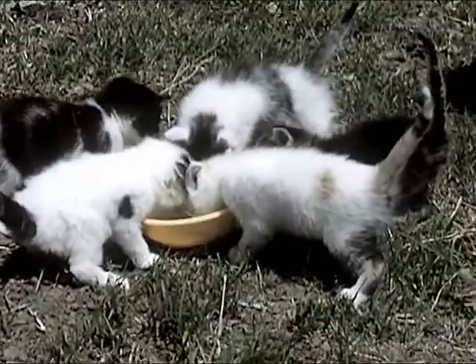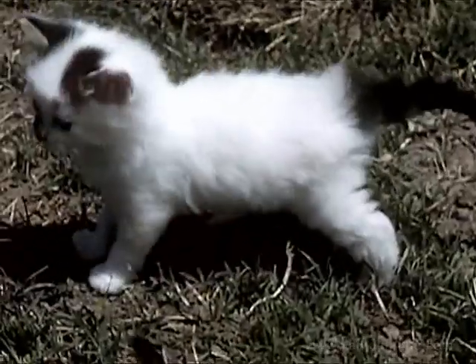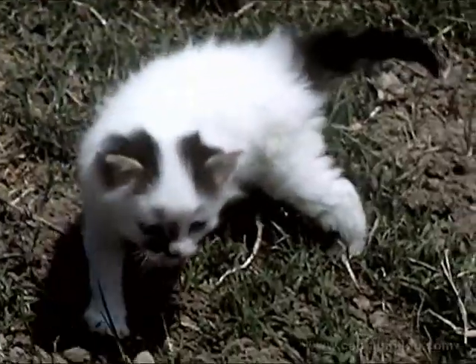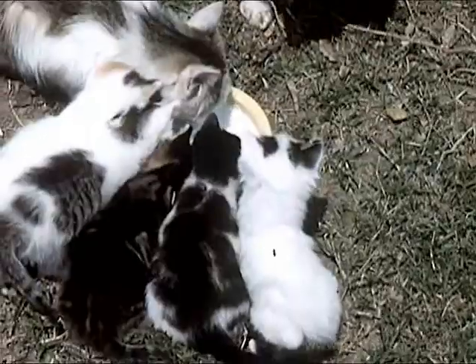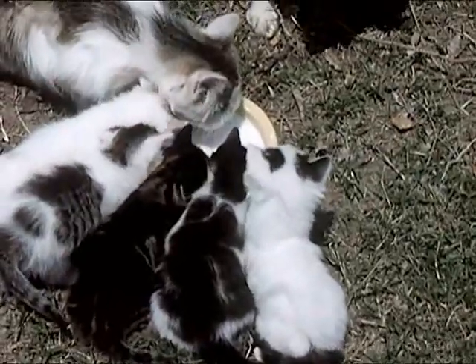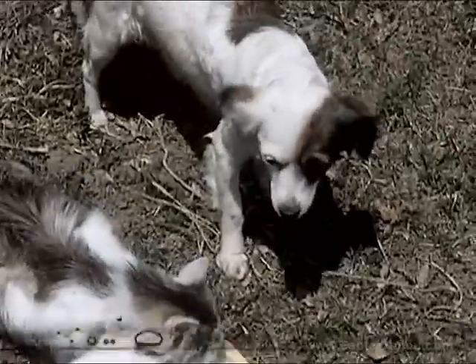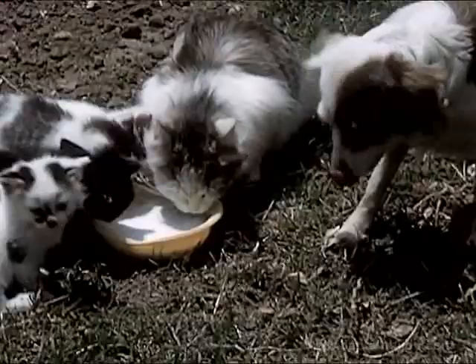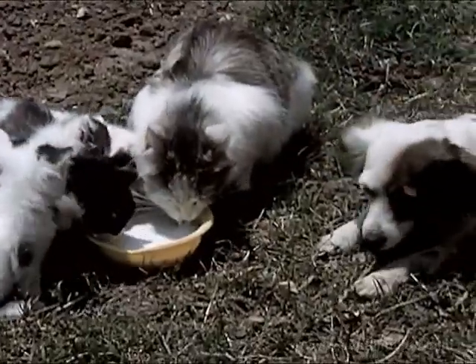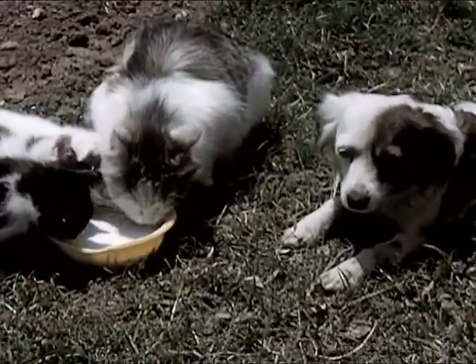As the kittens grow older, they need additional food. Teddy brings a bowl of milk, and the kittens learn to drink from the bowl. A mother cat too needs plenty of nourishing food when she is nursing her kittens. Spot too is hungry, but she knows she must not bother Muffy until she is finished. A cat can be cross when she protects her kittens. Nothing to do but wait.